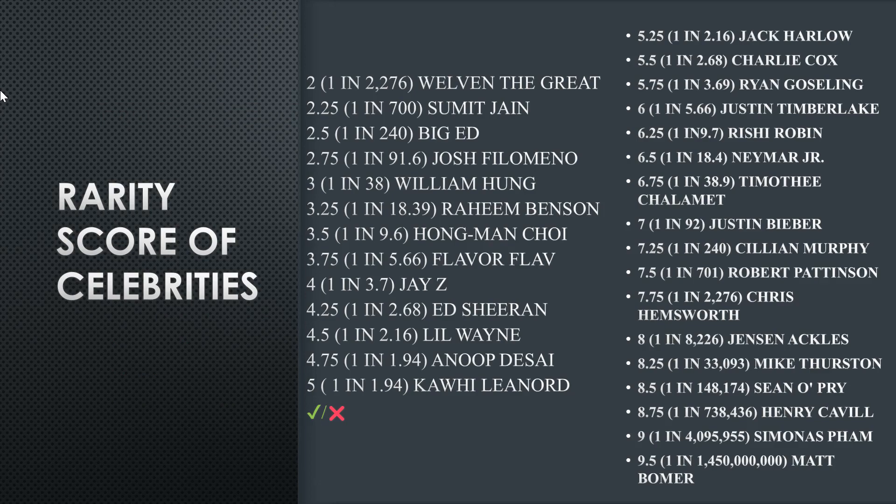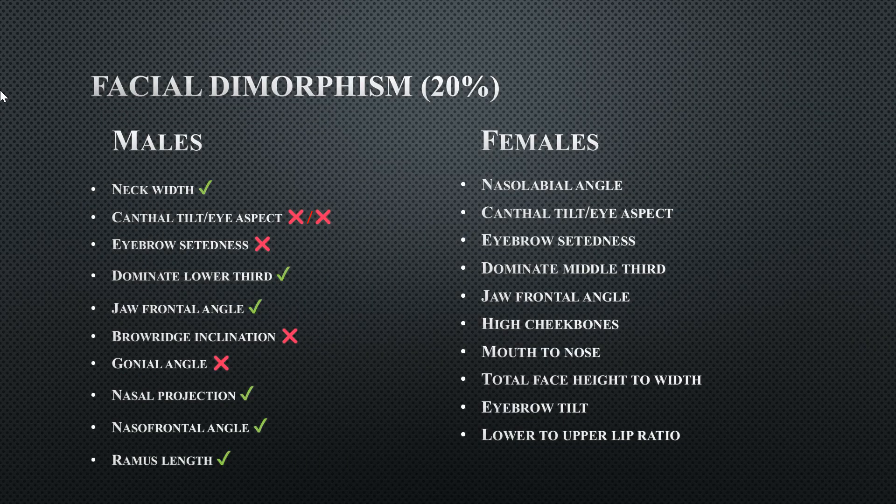These are the rarity scores of other celebrities so you can compare. His facial dimorphism — looking to the left side since he is a male — I gave a check on neck width, dominant lower third, jaw frontal angle, nasal projection, nasal frontal angle, and ramus length.